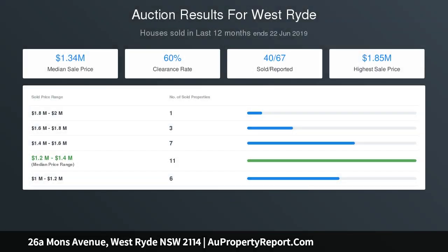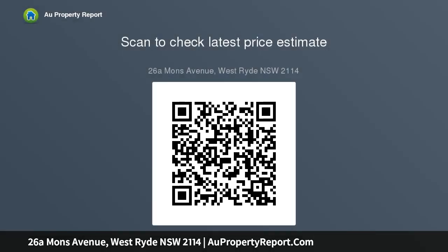Two car spaces with the option to park in an auto lock-up garage with internal access and an additional car space. Land size of this property is 215 square metres.